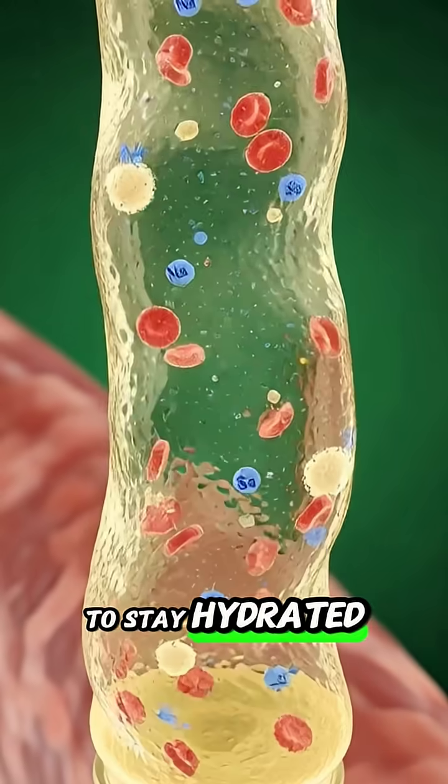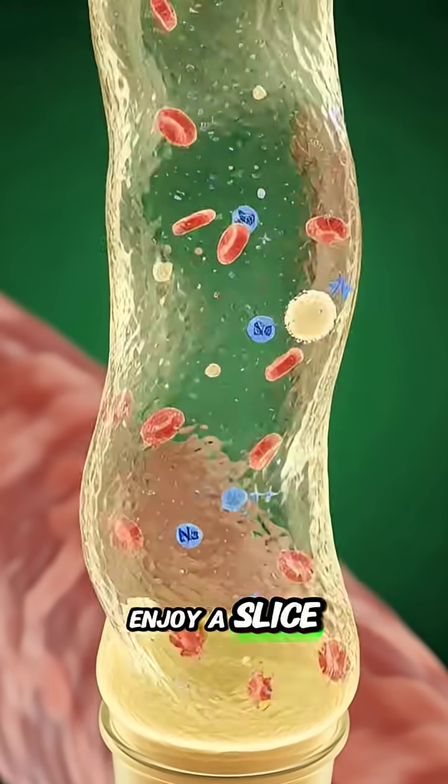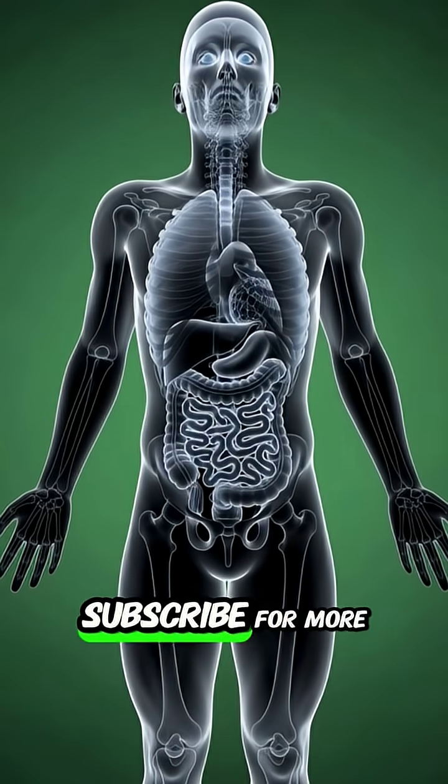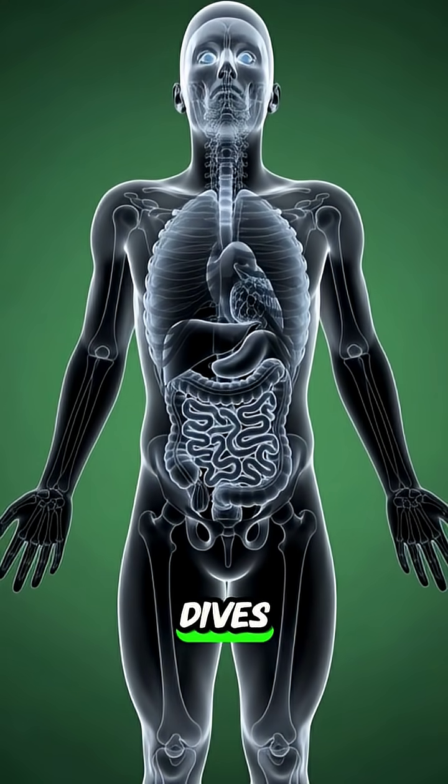To stay hydrated and healthy, enjoy a slice or two, but don't eat the whole melon. Subscribe for more 3D Medical Deep Dives.